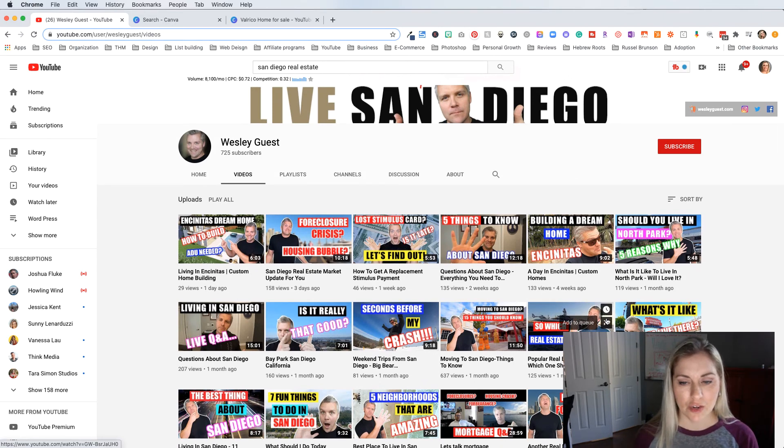Another thing about titling your thumbnail: it does not have to match the title of your YouTube video. So if you look here — 'Five things to know about San Diego' — and then he has 'Questions about San Diego, everything you need to know.' And this one says 'Building a dream home, a day in Encinitas custom homes.' 'Should you live in North Park? Five reasons why' versus 'What it is like to live in North Park' — see how he has a different title than his YouTube thumbnail. You might want to take the thumbnail and shorten it into three or four words — maybe a question or something clickable — and then have a much longer title that could have a lot more keywords in it. So that's kind of what he's doing.